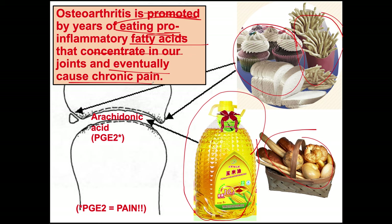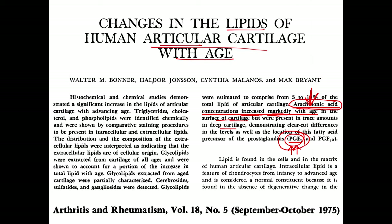I first learned about this from a paper published in 1975 — we knew even then that arachidonic acid concentrates in joints, gets converted into PGE2, and you develop osteoarthritic aches and pains. When I learned about this, I was around 30 to 35 years old, meaning this knowledge has been established for decades. It's really not that complicated.